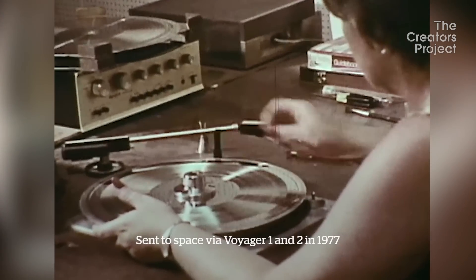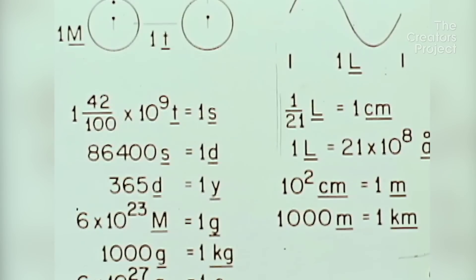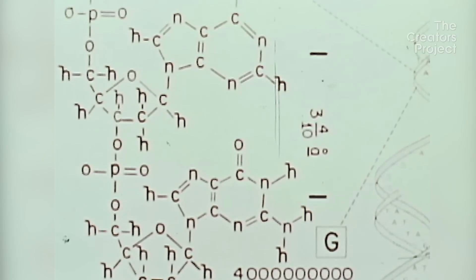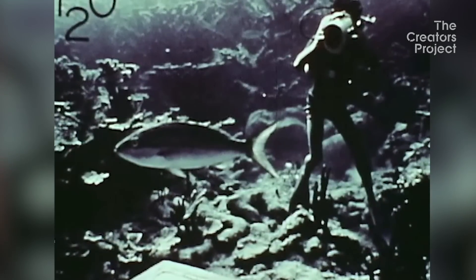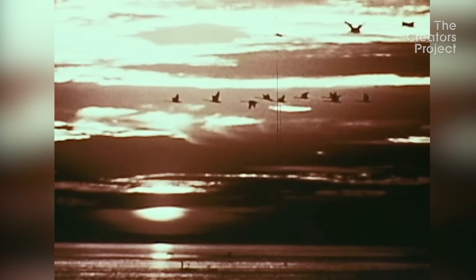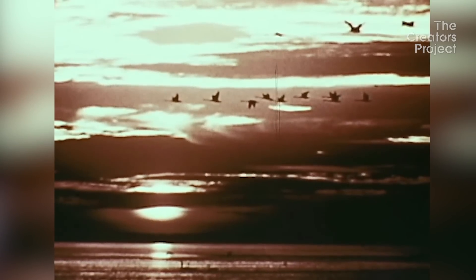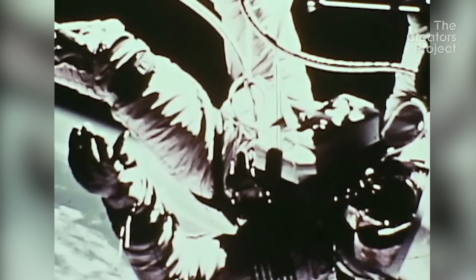NASA released in the 70s the golden record, where they burned into the record many elements like music, language, and all sorts of human cultural things. What they explained to me is that as a global entity, culture is important to them — art is a big part of that. They have a responsibility for humanity; they are a major force of our progress as humans.